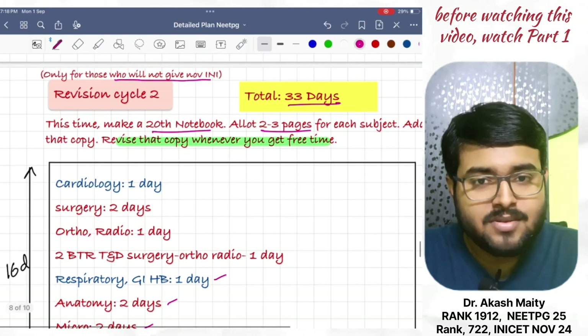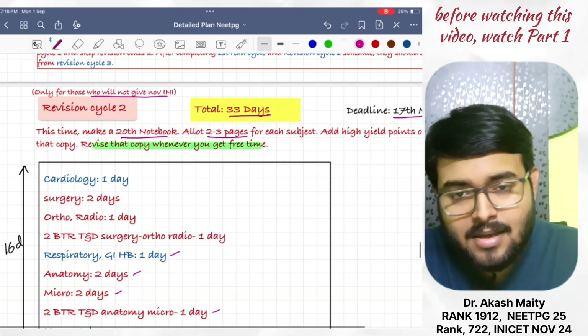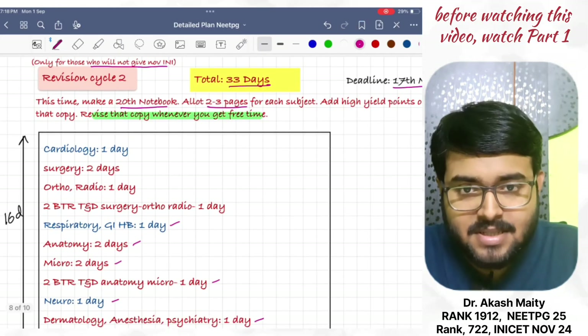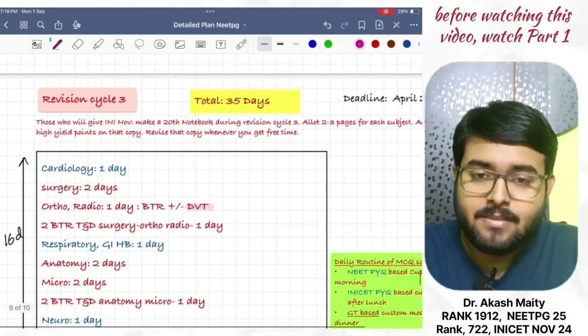I will tell you how to synchronize that part. Wait and stay with me. Next is Revision Cycle 3. It is a cycle of 35 days.